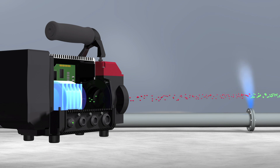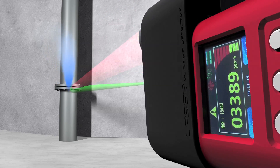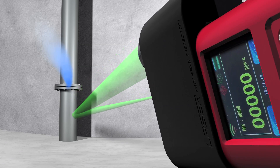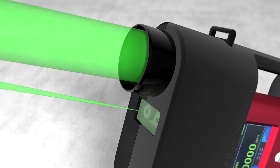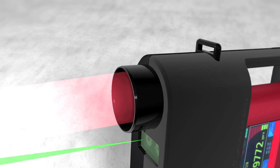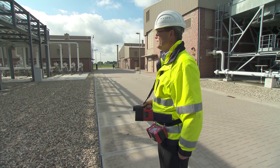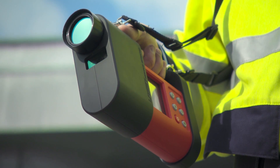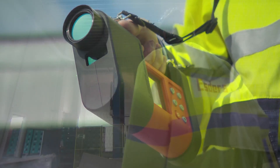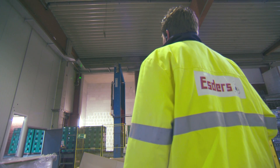LE, on the other hand, sends a laser beam to the exact point to be checked and analyzes the reflection of the laser beam from background objects. The presence of gases other than methane does not interfere with detection in any way. Leak detection with LE is done by scanning the laser beam over the equipment to be checked. The acoustic signals given provide a good indication of the location and extent of the methane leakage.